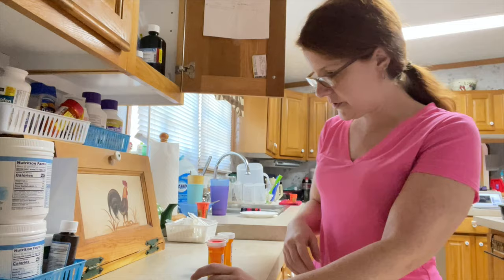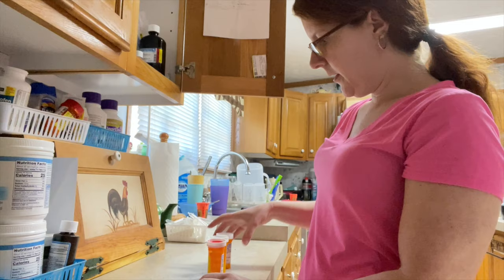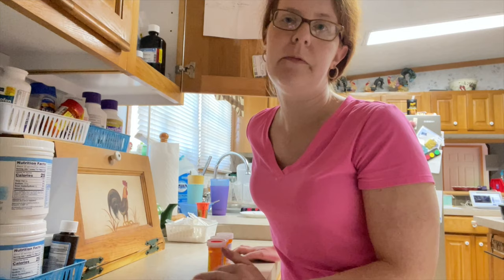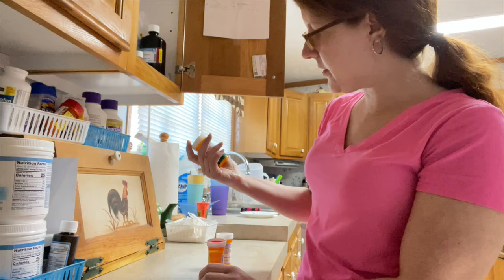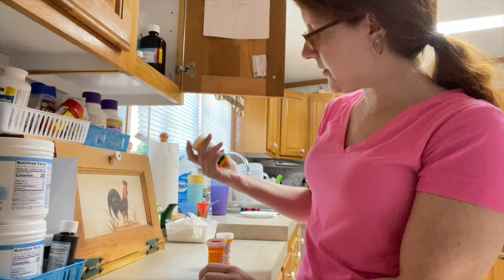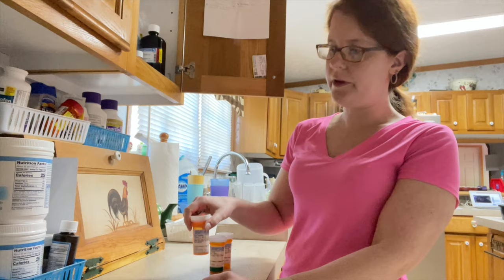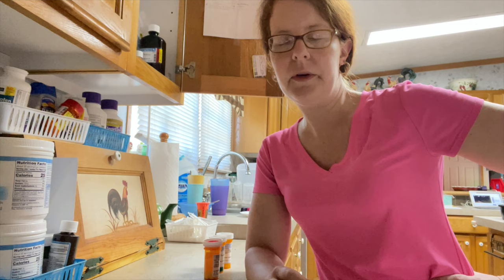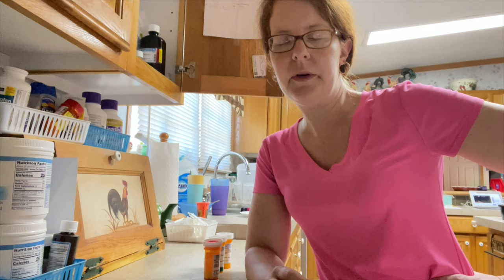The first one we always give him in the morning is baclofen - that's a muscle relaxer for his CP and his tightness. It also helps with his myoclonic seizures and the baclofen has actually stopped those. He also takes hyosamine - this is for stomach discomfort because he has a lot of stomach pain and stomach issues. Glycopyrrolate - actually it's Robinul - will thicken his secretions up. If he's having a really wet morning where I'm having to do a lot of suctioning, I give him Robinul to thicken it up. It's a PRN medication, meaning we don't do it every single day - it depends on what his morning looks like.